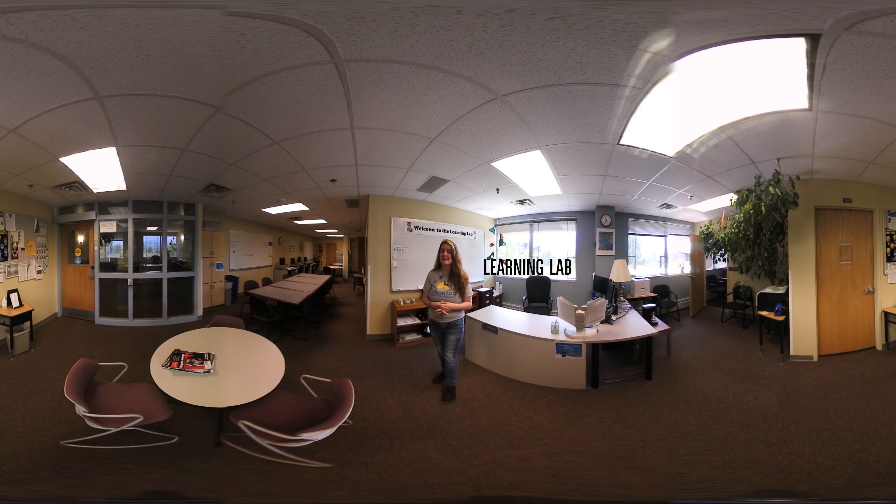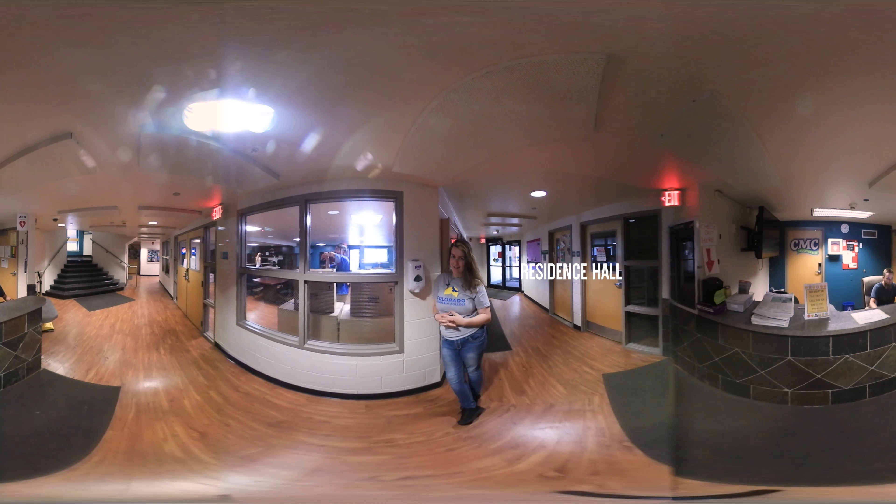Right now we're in the learning lab and it is located in Bristol Hall. We are in the Hill Hall Residence Hall. From here you can see the front desk where you can ask for help from student staff and also access your mail. Overall the hall houses about 226 students at a time.